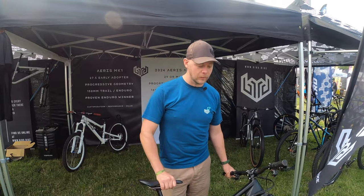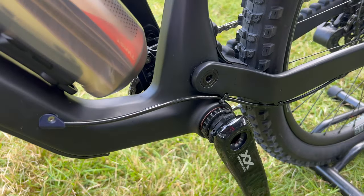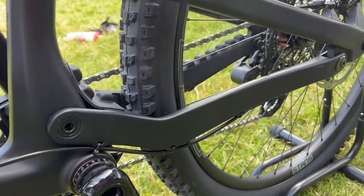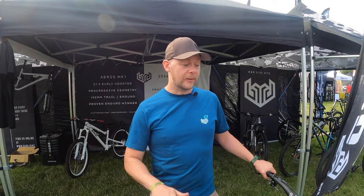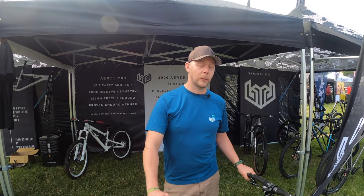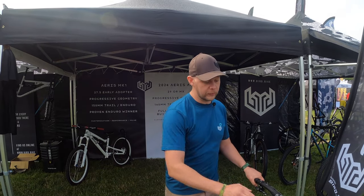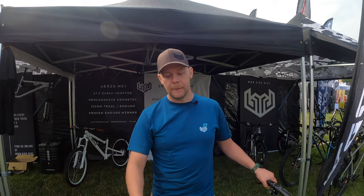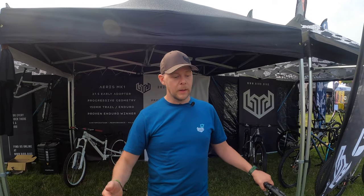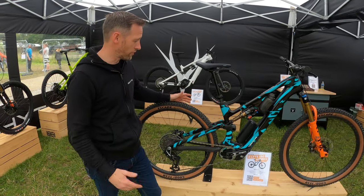Pre-orders are going to go live for frame and shock sets in August, and then complete bike builds will be available from early next year. This is also going to be the first 29er we've done that has a small front triangle, so we're going to offer this in small through to XL — we've only done medium through to XL previously. The default for the smalls will be a mullet, but you can run it as a 29er if you want.